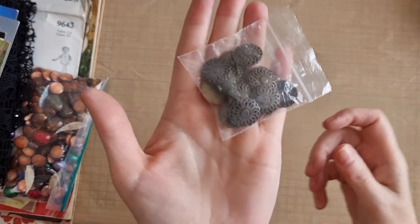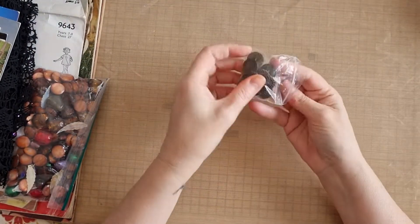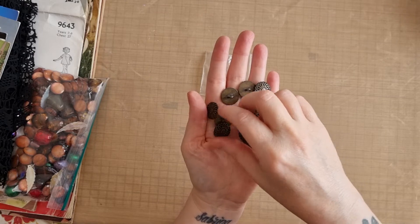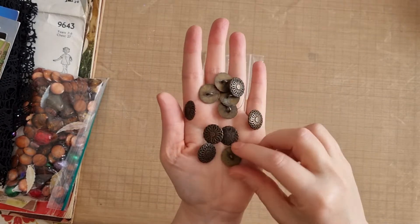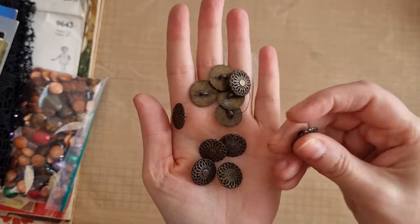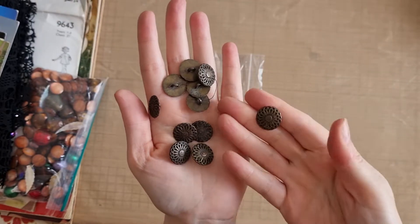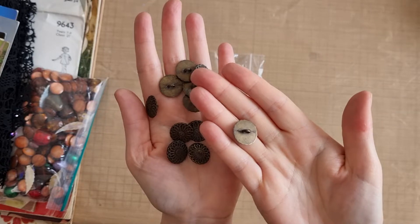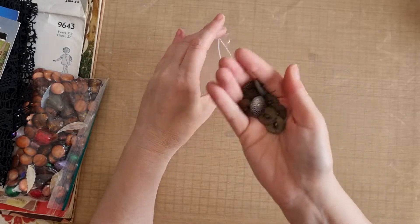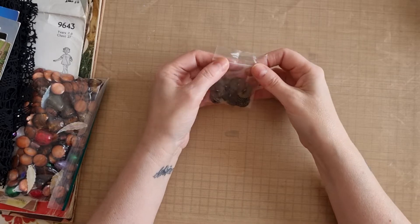Then I picked up this little bag of buttons and I loved these. There's quite a lot in there - about ten or eleven. They're real metal, and I was thinking they would look great sewn onto something, but I can snip the back off and they'll make a lovely embellishment in journals. They'll be great for mixed media projects and all that kind of thing.